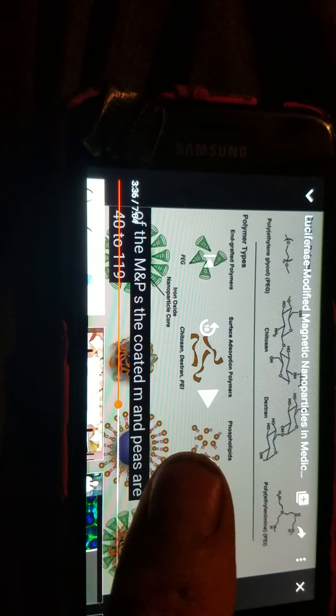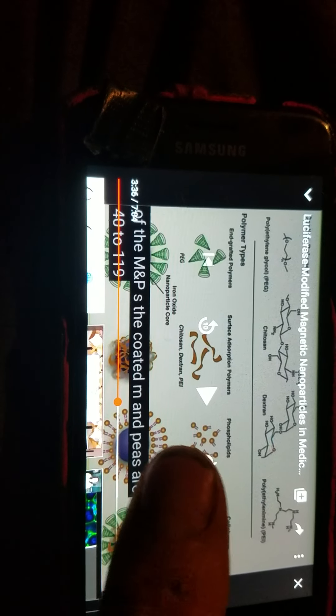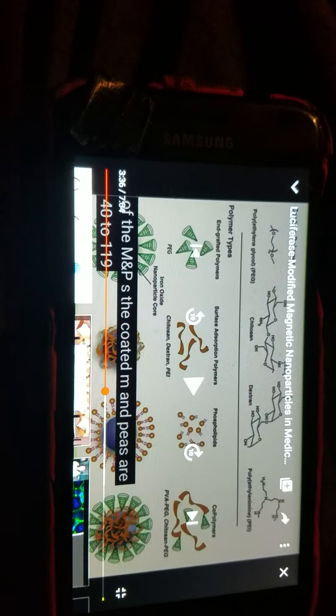Doesn't that second to the last one on the bottom there — this one right here — look a little similar to some stuff they've been showing on the news? I could be wrong, but...